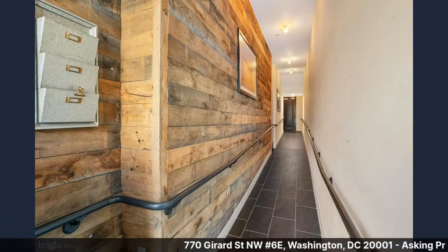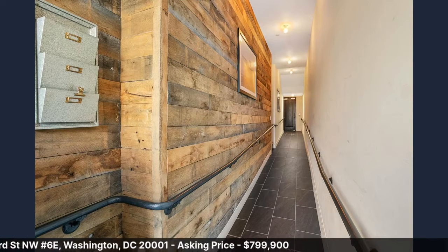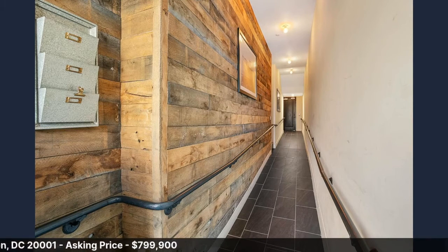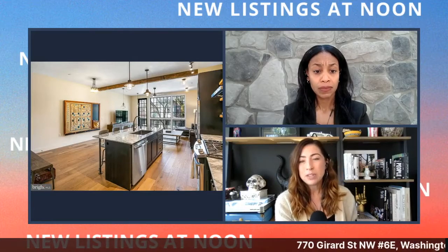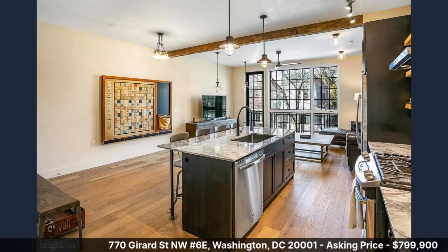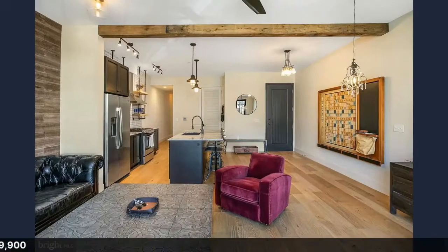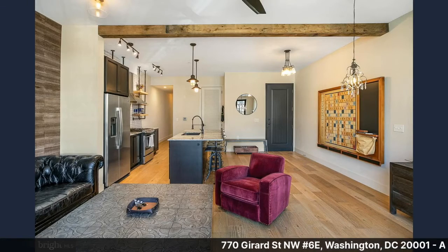This is the entryway — you can see the reclaimed wood and really warm feeling throughout. The light bulbs are Edison-style or warmer bulbs, which adds to the whole feel. It's a single-level unit, and from this angle you can see the mix of metal, wood, and stainless steel with paneling throughout. The floor plan is available online if you want a better sense of the layout.